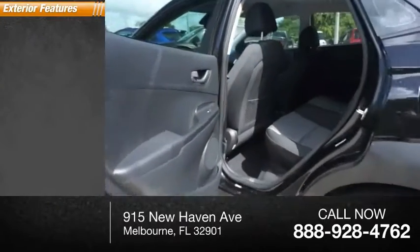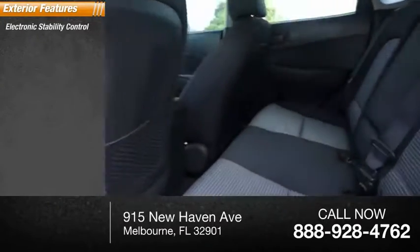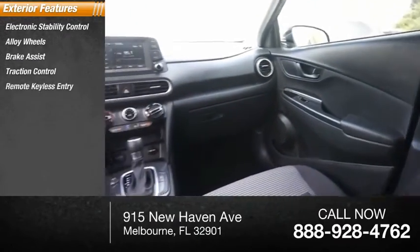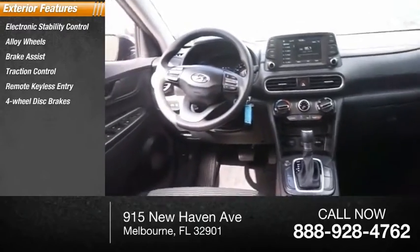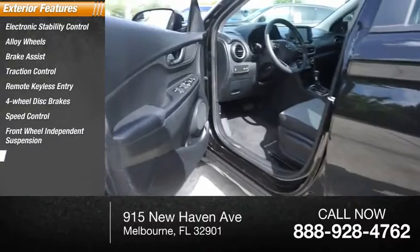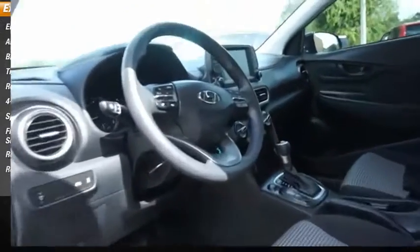Here are some of this vehicle's great options: electronic stability control, alloy wheels, brake assist, traction control, remote keyless entry, four-wheel disc brakes, speed control, front-wheel independent suspension, rear window defroster, and rear window wiper.